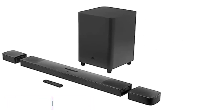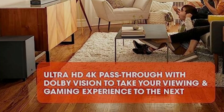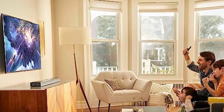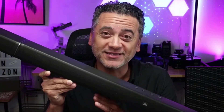At number two: the JBL Bar 9.1. If you're looking for a wireless surround sound system with a simple setup, it doesn't get much simpler or more truly wireless than the JBL Bar 9.1. While the wireless component of most systems means you don't have to attach speaker wire, you usually still need to find a power outlet to plug in all your satellite surround speakers. Not so with the Bar 9.1 — its rear surround speakers detach from the main soundbar unit and work on battery power for up to 10 hours.